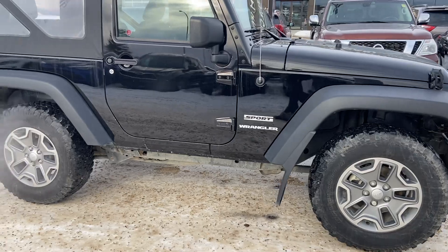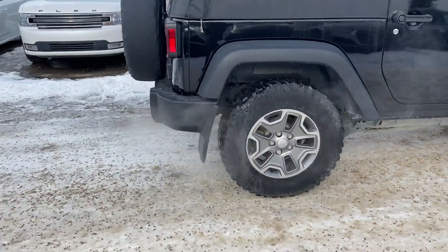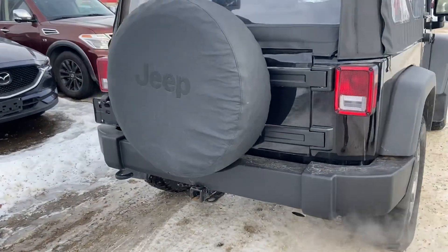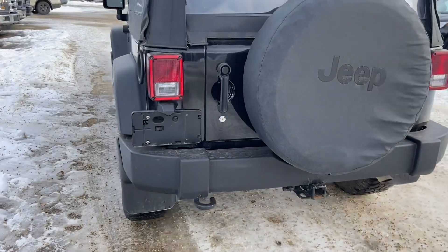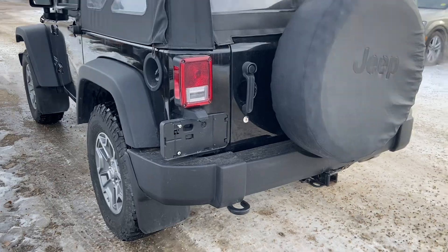It's got a 3.6 liter Pentastar V6 engine. It comes with your towing equipment, so your tow hooks on the front and your trailer hitch on the back. You have your spare tire covered with your Jeep branded cover. You also have part-time 4x4 capabilities in this Jeep for all of your off-roading needs.